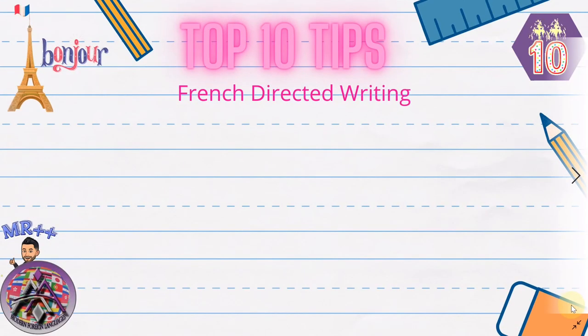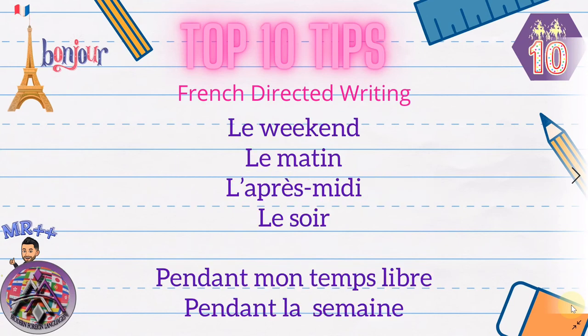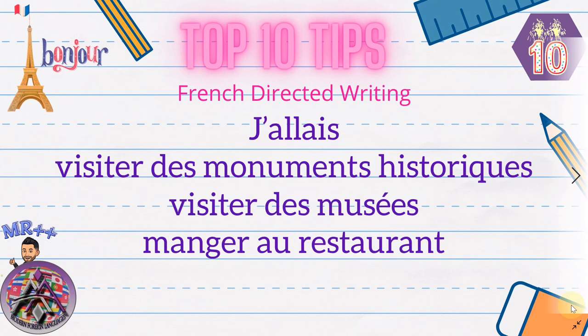Tip number ten: activities that you did. A lot of people get confused because in English you say 'at the weekend' or 'in the evening', but in French it's dead easy — just 'le': 'le weekend', 'le matin', 'l'après-midi', 'le soir'. You could also use 'pendant mon temps libre' — during my free time — or 'pendant la semaine' — during the week. Then learn: 'j'allais au restaurant', 'j'allais au cinéma', 'j'allais au musée', 'j'allais au marché'. Or 'j'allais' plus any verb: 'j'allais visiter des monuments historiques', 'j'allais manger'.